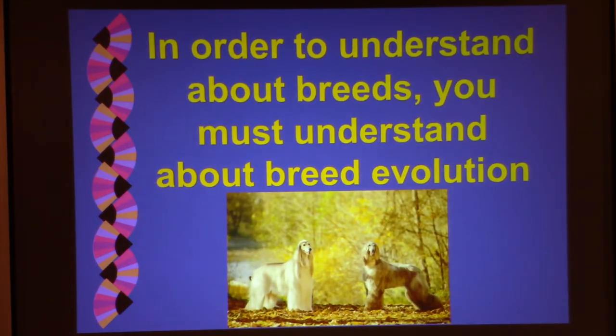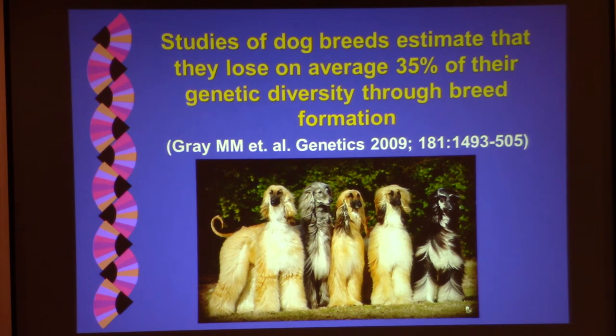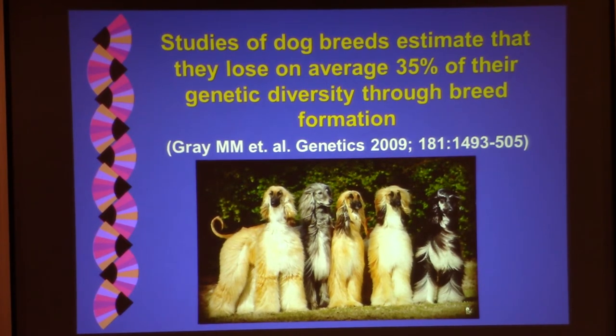In order to understand breeds, you must understand breed evolution and how all breeds individually evolved. Development of breeds occurred through artificial selection for body type, color, coat type, behavior, and conformational aspects. As breed lines became more specialized and stud books closed, those who did not conform to the standard were removed from breeding. Studies estimate that dog breeds lose on average 35% of their genetic diversity through breed formation. But in actuality they lose a lot more than 35%, because the bad stuff gets thrown out. This loss of genetic diversity is not bad — it's selection for superiority.